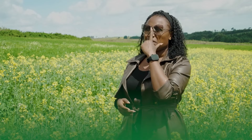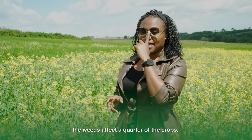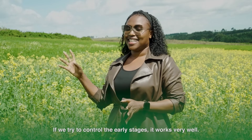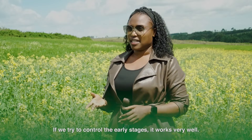We've introduced Stomp into our spray programs. After planting — immediately after planting — it's a pre-emergence application. This helps us a lot because weeds affect the crop very much in the first quarter of growth. When weeds are in plenty at that time, you can see it affects yield. So we try to control them at the first stage. We normally come in with Stomp — it works very well. That's what we use for ryegrass — that's the first product we use.